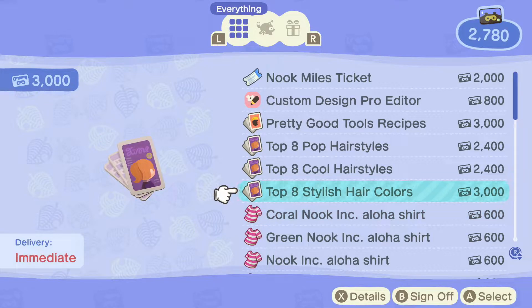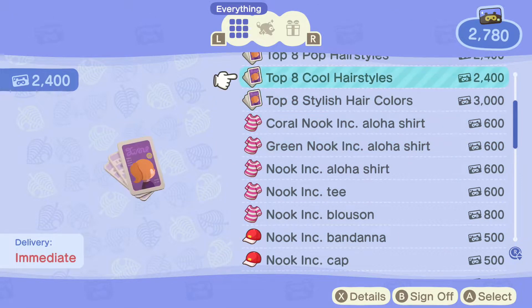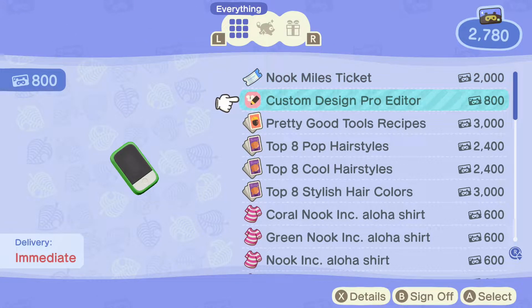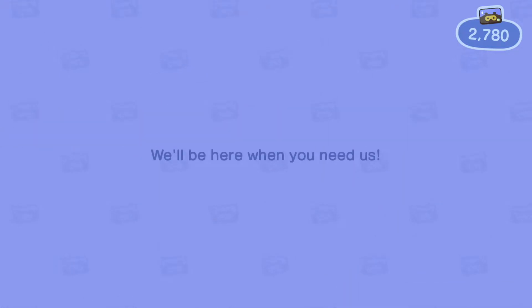There's also stuff for character design and things, which would be kind of neat. And then there's some clothes and stuff too. There's also this — we can make our own custom designs, which I actually do want to do. I'm going to research and find out if this is worth it, because if it is, we're close and I might as well get it.